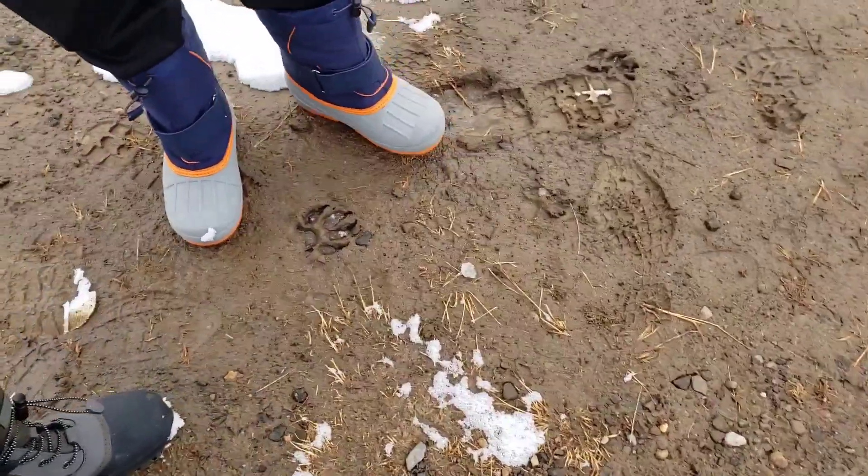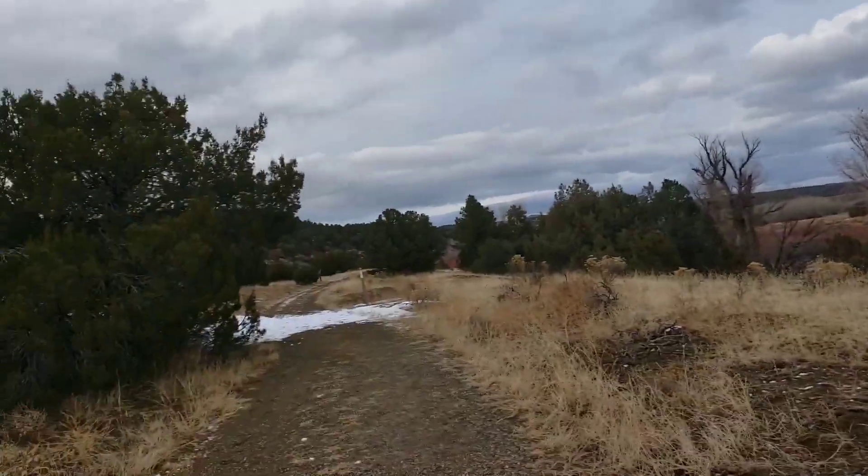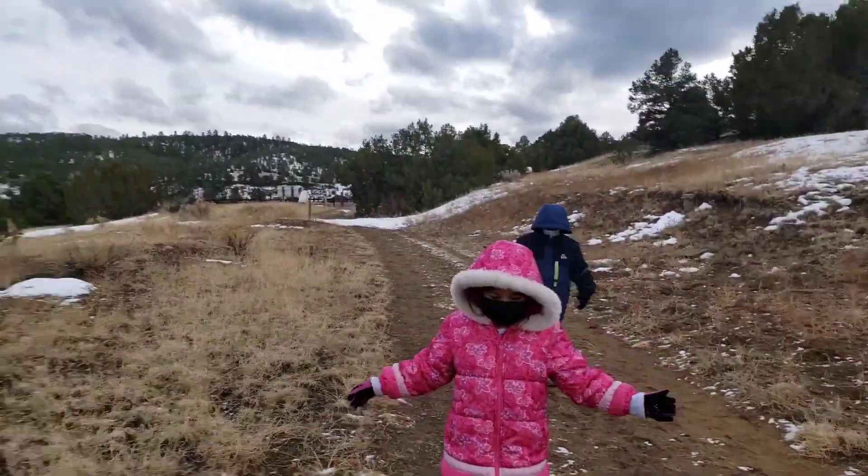Oh, that's kind of scary. That's pretty gnarly footprints. What do you think that animal is? Probably a dog. Hopefully it's a dog.